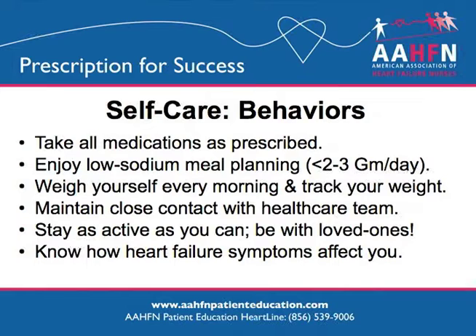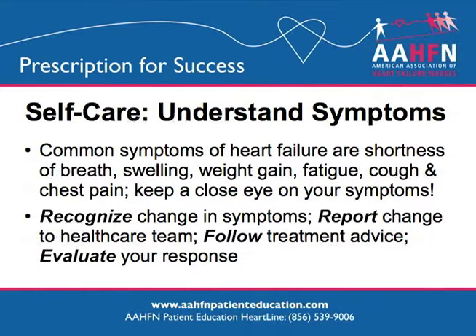Weigh yourself daily and track your weight. By watching your weight closely, you will catch any rapid weight gain, which could be extra fluid building up in your body. Stay as active as you can. Talk to your health care team before starting any exercise — they will involve you in making a plan. Know how heart failure affects you and make changes in your daily routine to conserve energy. Know the common symptoms of heart failure. Self-care management means you will decide to recognize change in symptoms, report any change to your health care team, follow treatment advice, and evaluate your response.